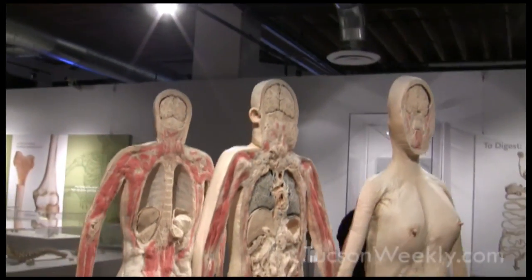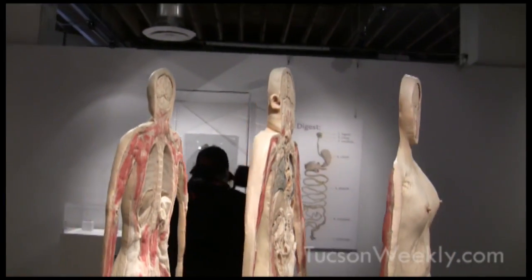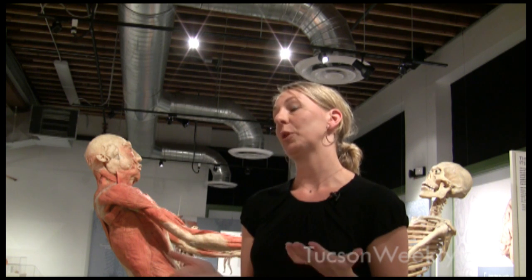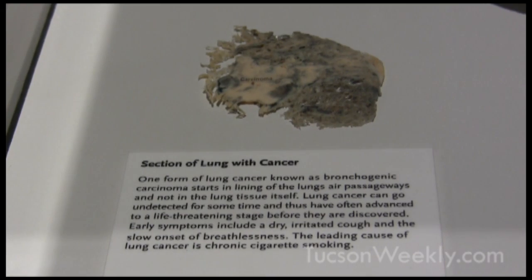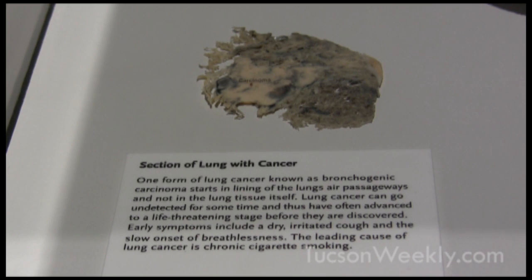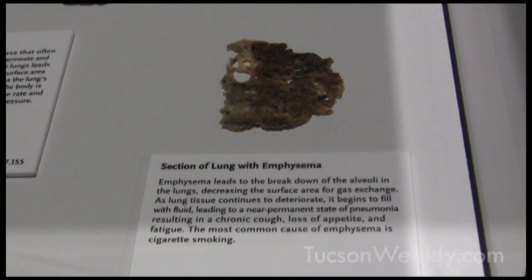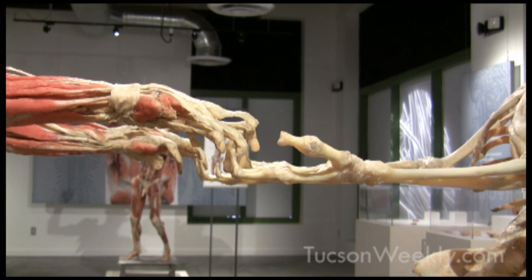These bodies are unclaimed bodies, people who die of natural causes in China. They're Chinese citizens. Under Chinese law, they get donated to medical universities, and then they can be used for education or research purposes. We have a partner there who prepares them for us — a team of amazing dissectors — and that's how we're able to show them around the world in our educational exhibits.